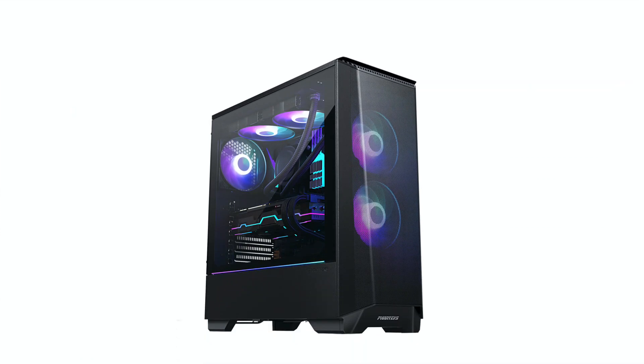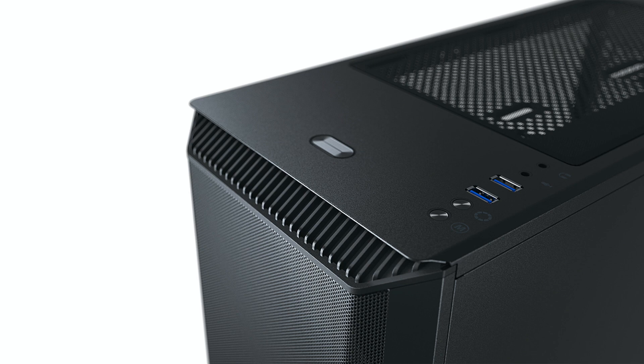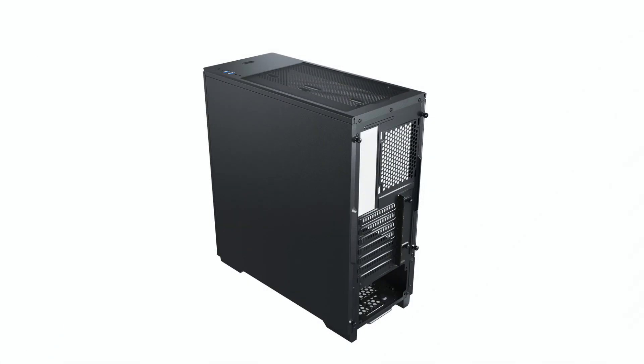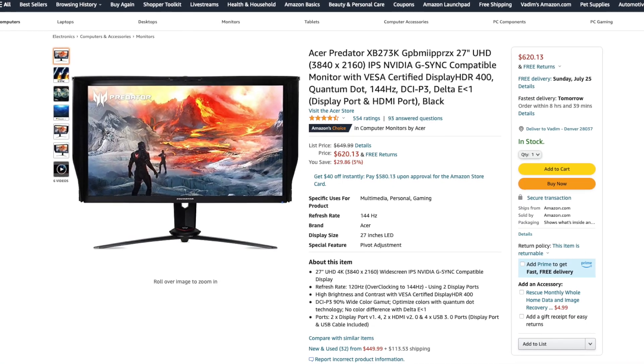Picking a PC case is very personal, but if you want my advice, go for a Phanteks P360A. It is a compact, high-quality, nice-looking, and easy-to-work-with PC case designed by a German company. It comes with two premium fans pre-installed, so you don't have to worry about adding any more.